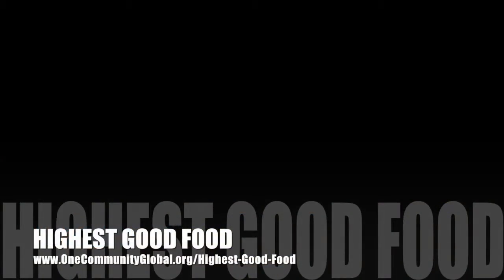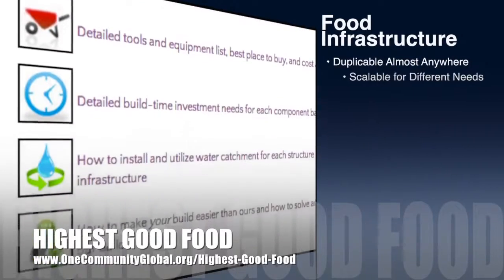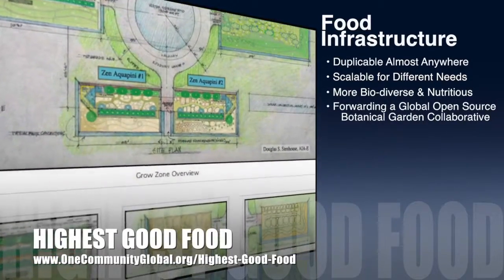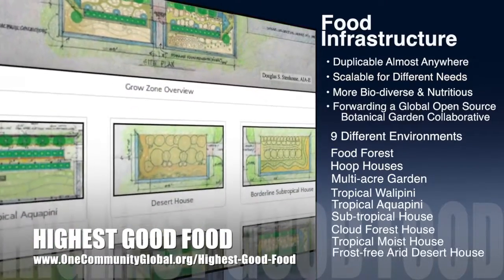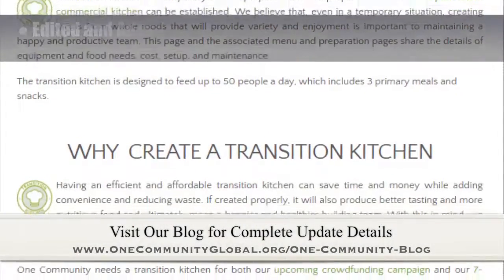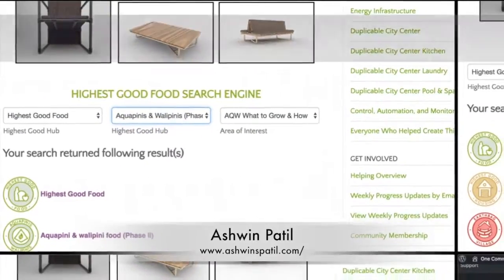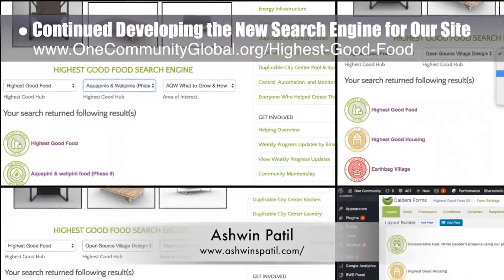One Community's approach to highest good food is duplicable almost anywhere, scalable for different needs, more biodiverse and nutritious, part of forwarding a global open-source botanical garden collaborative, and includes nine different free-shared and duplicable growing environments. This week, the Core team completed edits and additional content needed to bring the Transition Kitchen page to 90% complete. Ashwin Patil, web developer, continued with his 19th week developing the new search engines for our site, with this week's work focused on finishing adding the final links to the Highest Good Food search engine.